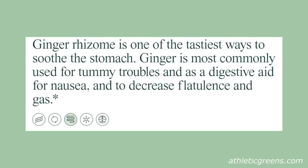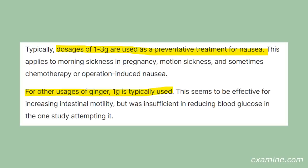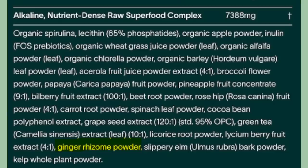Which is a problem because dosage matters. If we look at ginger — included as a digestive aid for nausea and gas, which it can be at certain doses, typically one to three grams — does this superfood complex contain one gram of ginger? It's possible since the whole thing is 7.4 grams, but ginger is almost the last thing on the list, so probably not.